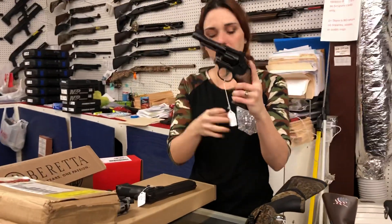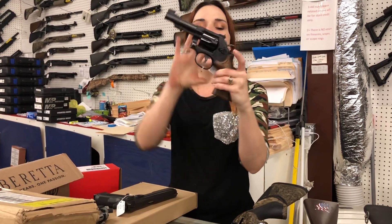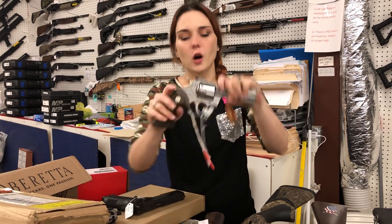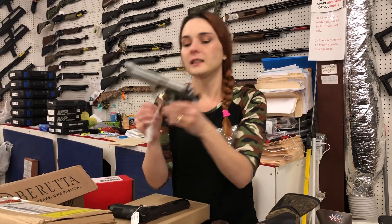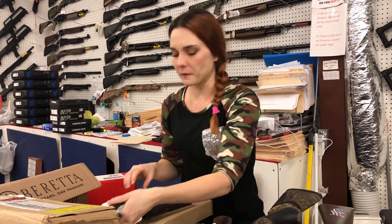Beautiful Smith & Wesson .22 Magnum, Model 48 .22 Magnum, blue and wood — absolutely beautiful. She is $860. Colt Python 357 Magnum in the 4.25-inch barrel, $1,550, everybody. Beretta 92 Inox in the 9mm, $655.